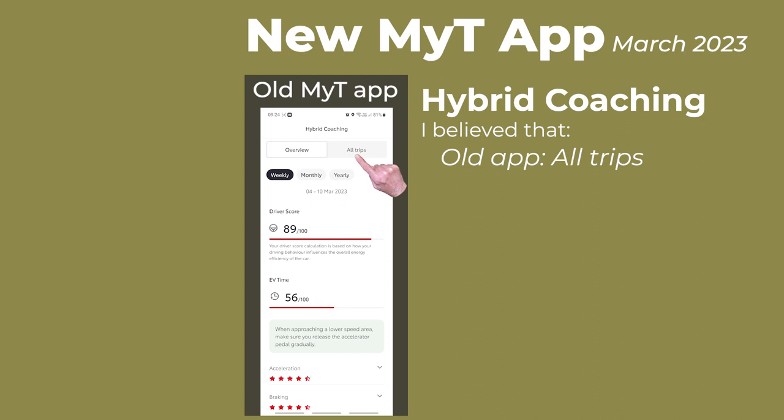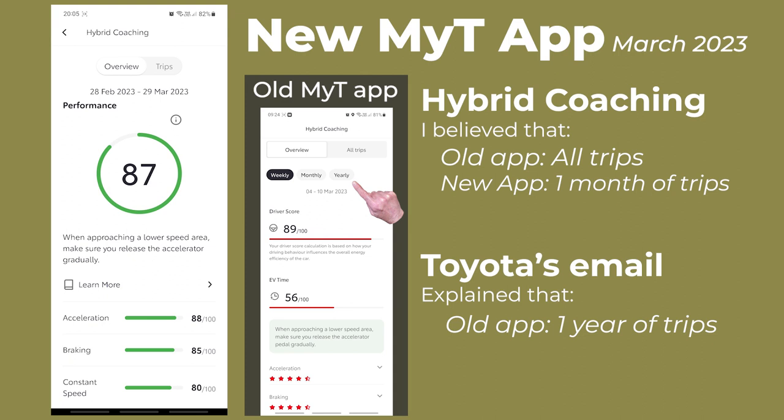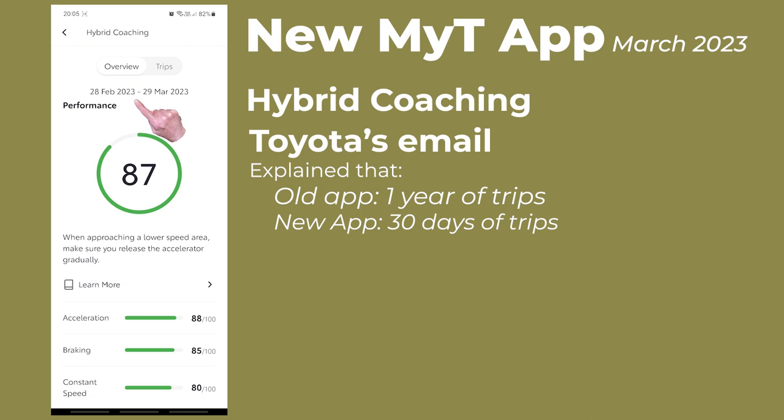I also queried why the hybrid coaching in the old MyToyota app showed all trips, whereas the new MyToyota app only showed one month of data. Toyota's email explained that the old app only stored one year of trips, and in the new app only 30 days of trips are available. I think the implication is that the new app is designed to store 30 days of trips, and that this is unlikely to change.